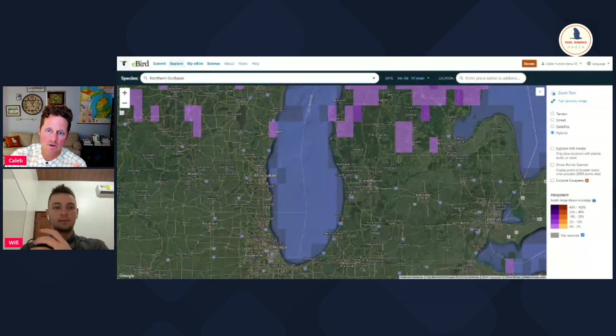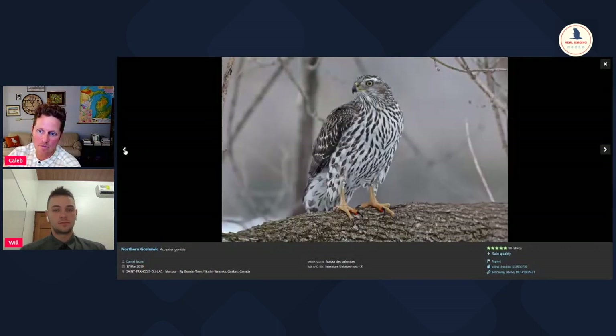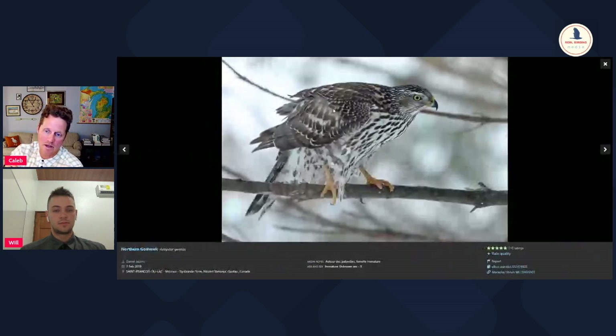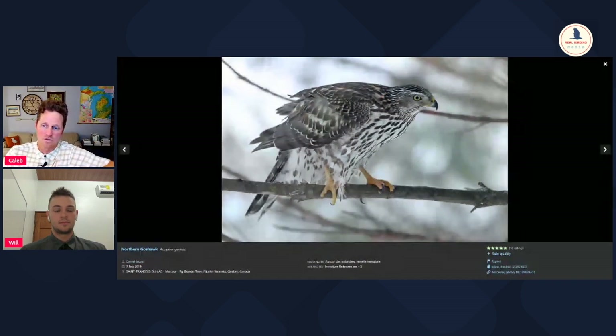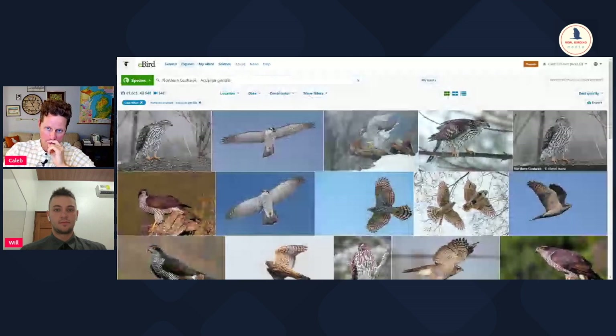The other problem with rare goshawks when they come down here is that you often just don't get good looks at them, and you need a good look to tell it from a Cooper's, especially when dealing with a young individual. The juvenile plumage actually looks way more similar to a juvenile Cooper's hawk than the adult goshawk looks to an adult Cooper's hawk. And this is the age class that tends to irrupt or come south more often, which really compounds the ability to identify it when it's south of range.